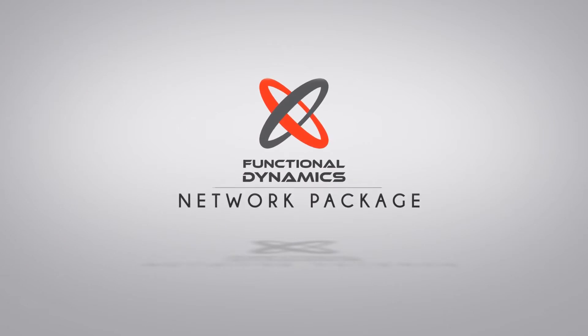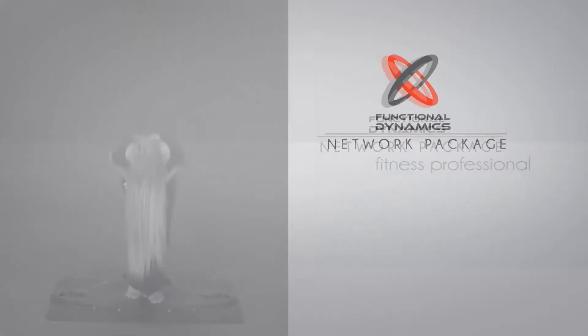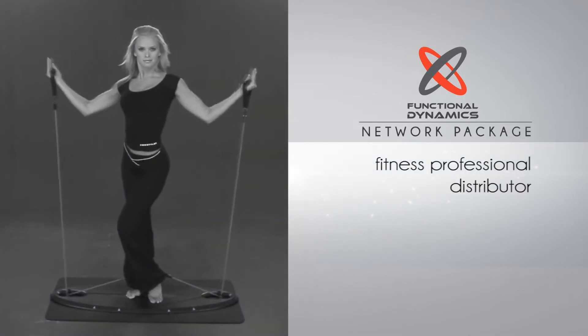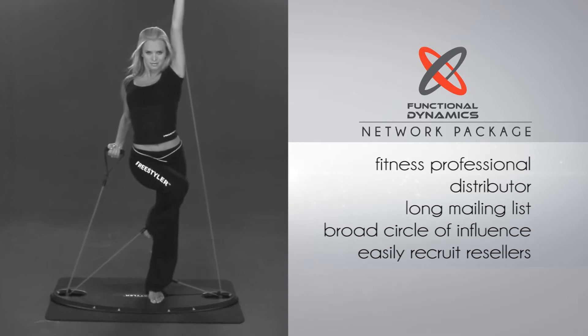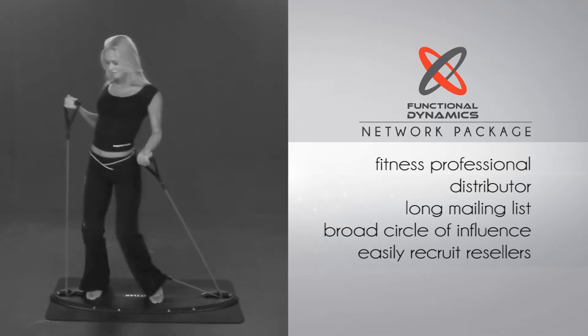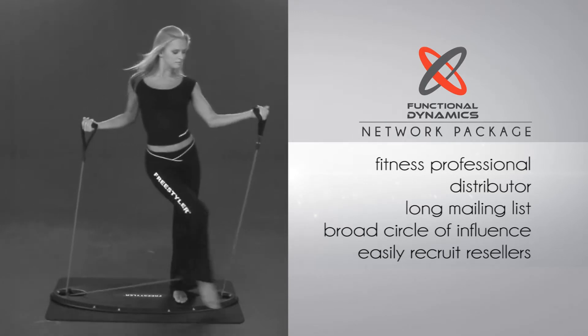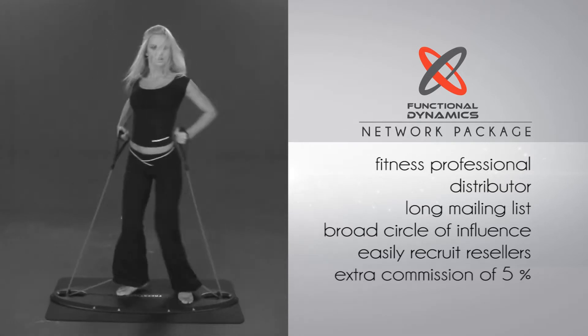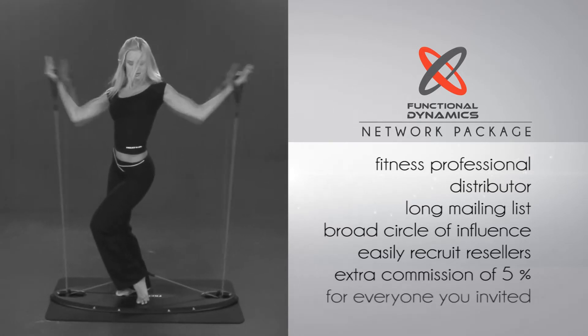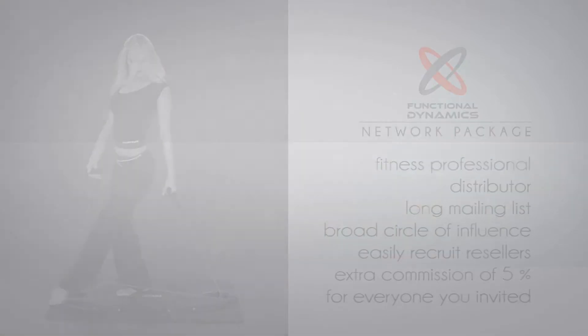Functional Dynamics Network Package. Whether you're a fitness professional or a distributor with a long mailing list and a broad circle of influence, so you can easily recruit additional resellers who could promote the product, our network solution is perfect for you. It allows you to get extra commission of 5% for all the people you have invited to join the system. Here's how it works.